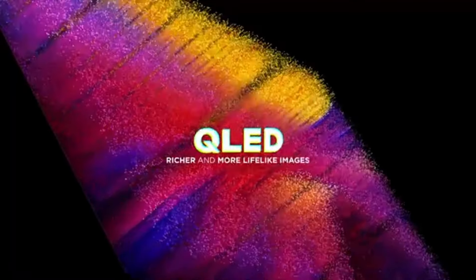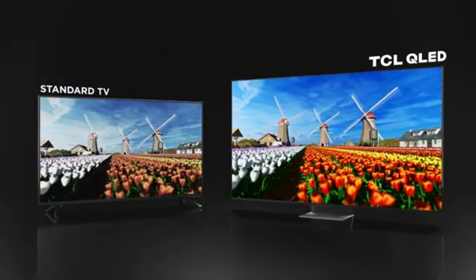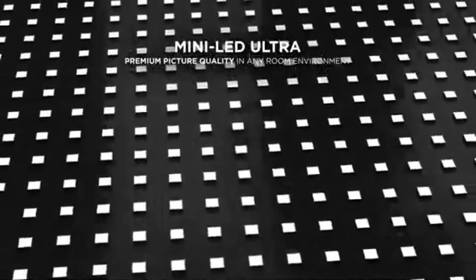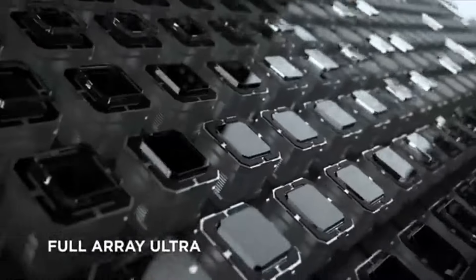Another highlight of the QM8 Class is its sleek design. The ultra-slim profile and minimal bezels give it a modern aesthetic that fits seamlessly into any living space. It looks great mounted on a wall or placed on a media console, adding a touch of elegance to your home.